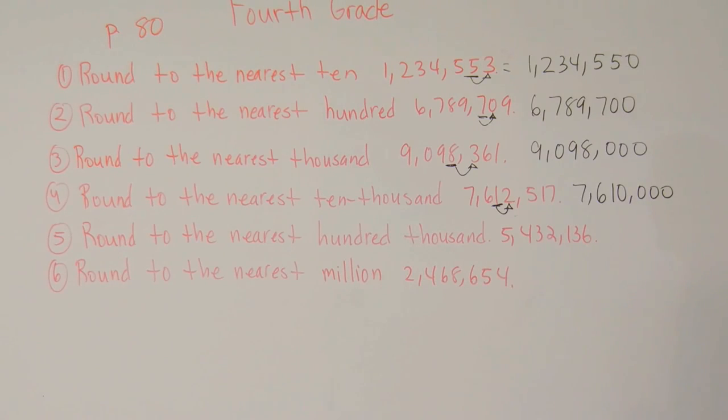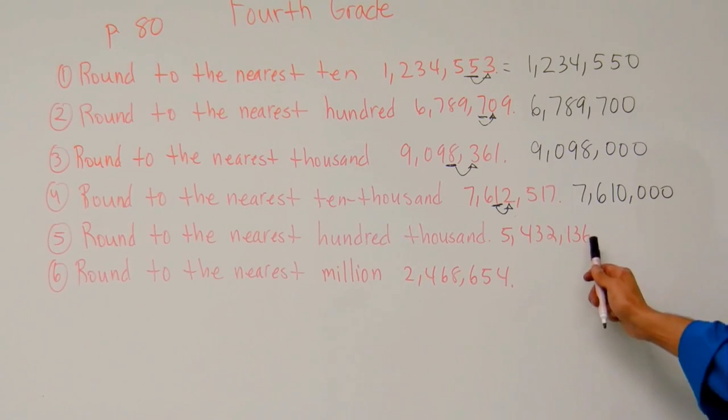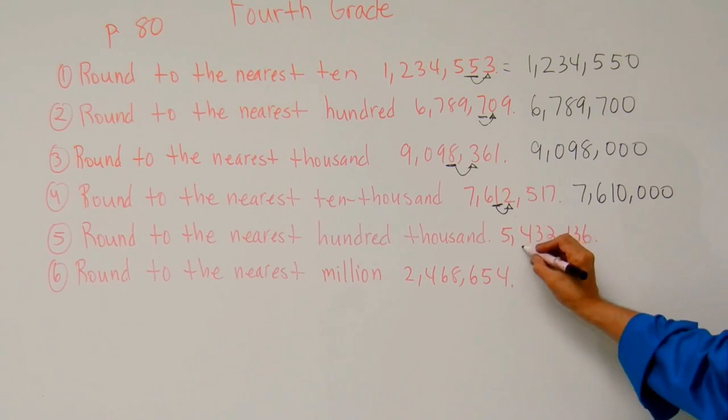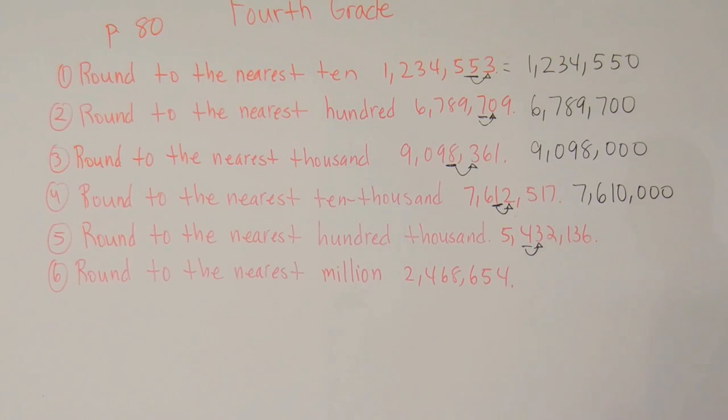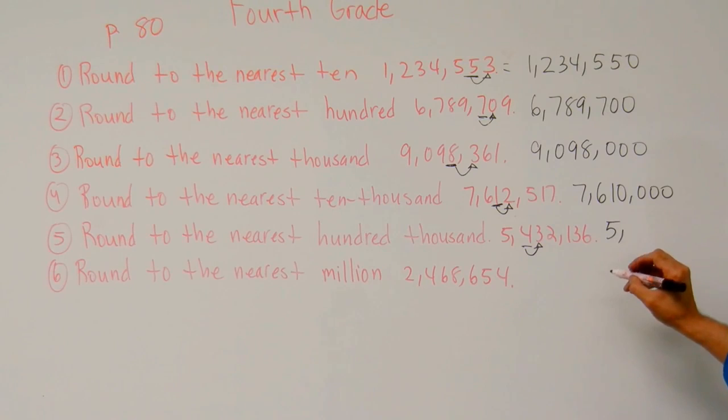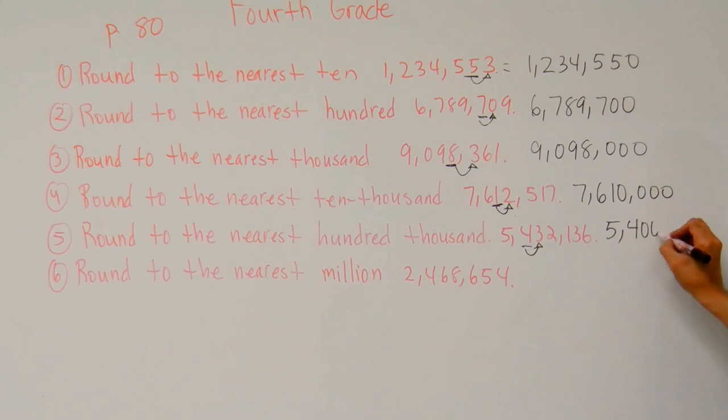Now let's take a look at number five. Number five says round to the nearest hundred thousand — ones, tens, hundreds, thousands, ten thousands, hundred thousands. Look to the digit to the right. I've got a three. That's going to tell me to stay put. So this number is going to be five million four hundred thousand.